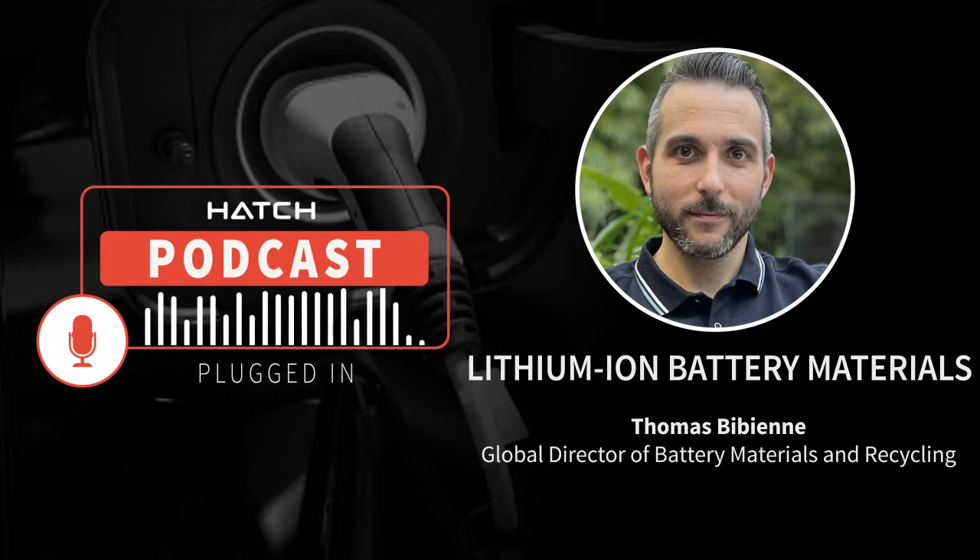Interestingly, the recycling actually fits and loops back into the value chain, because once the used lithium-ion batteries reach end-of-life, they can be crushed. That becomes the primary resource to extract nickel, cobalt, manganese, and lithium, which circles back into the value chain and battery material refining. Could you maybe walk us through the different battery chemistries and how they compare?